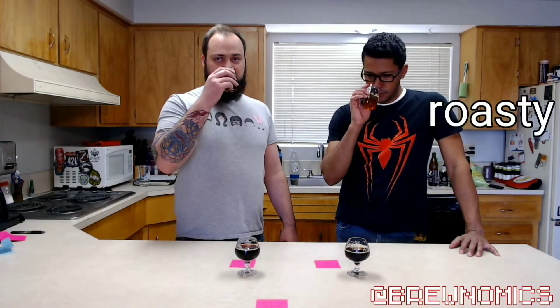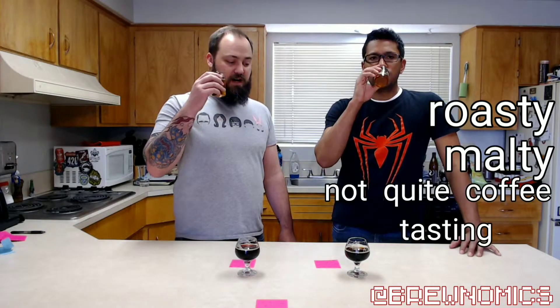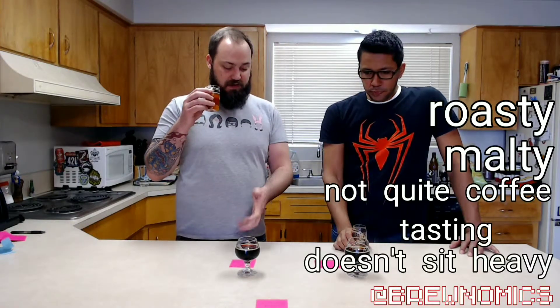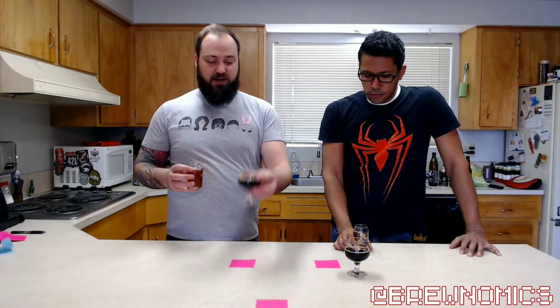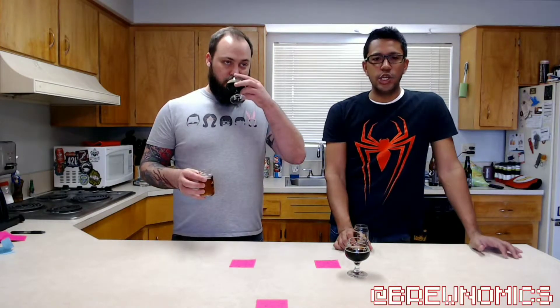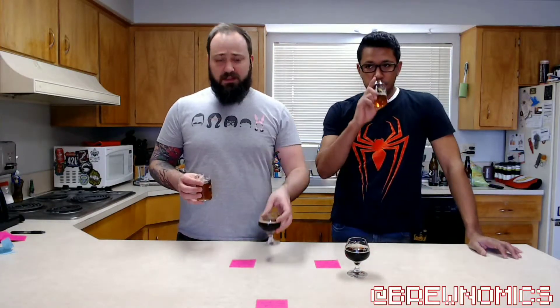Good, roasty, malty — not quite a coffee taste. It's not a porter because it's way too light. It doesn't sit heavy — that's part of those 12 IBUs. Can you tell me this is 7.8%? I'd be a goddamn liar. I'd call your mother and say, 'Your boy's lying to me.'